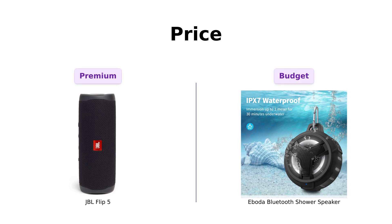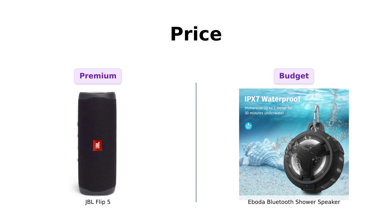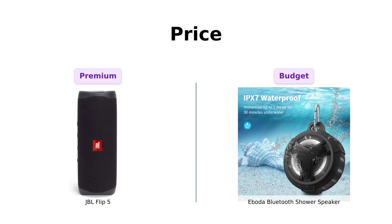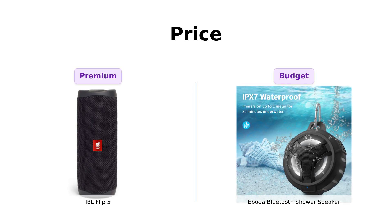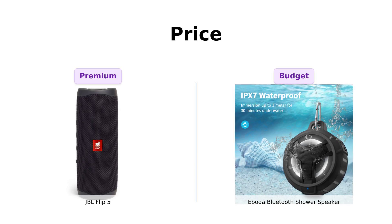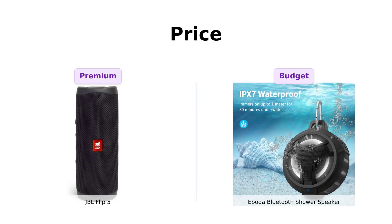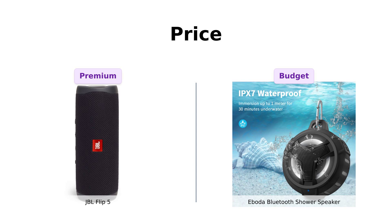First up, let's talk about the price. The JBL Flip 5 is priced around $99, making it a bit of a splurge, but many reviewers say it offers great value with compact size and powerful sound. On the other hand, the Aboda is a budget-friendly option at just $39. Reviewers appreciate its affordability while still providing decent sound quality. So if you're looking to save some bucks, Aboda might be your jam.